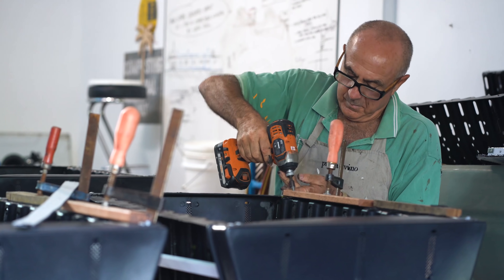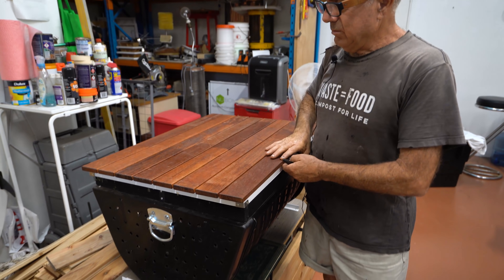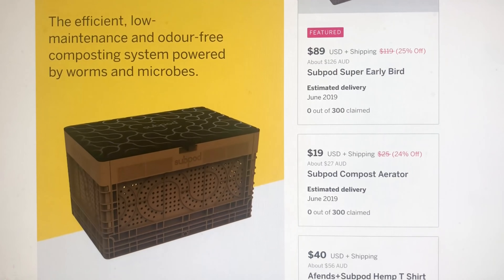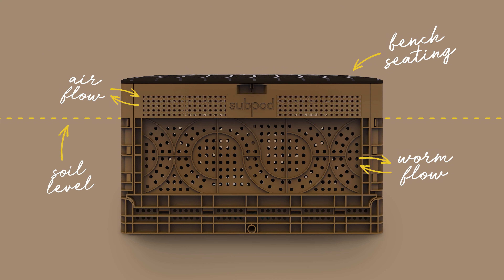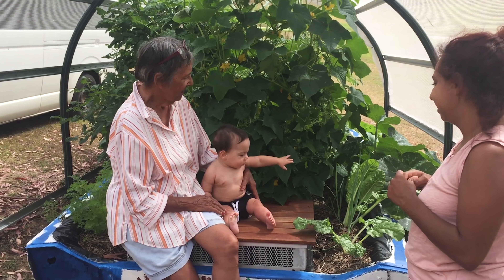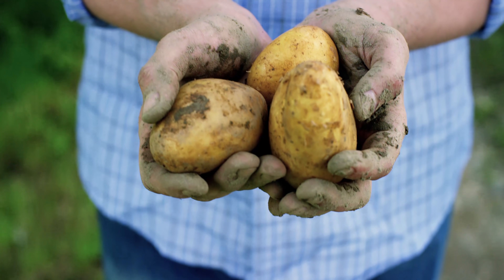We've spent years perfecting the Subpod system, and now with inquiries coming from all over the world, it's time to go into production. But we need your help to get there. We've launched a crowdfunding campaign on Indiegogo, and we'd love your help to make it a success. By pre-ordering a Subpod for your home or workplace, or donating, you'll be part of our global community making composting a part of everyday life. Choose to make a change for the sake of our soil — if we can feed the soil, we can feed the world.